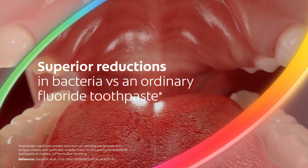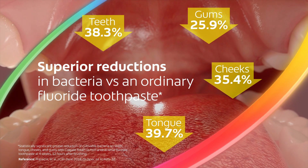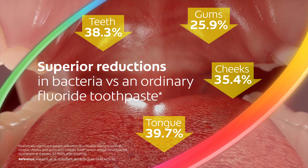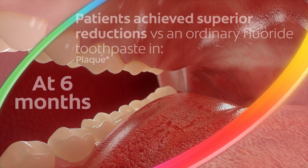In a four week study, New Colgate Total delivered superior reductions in bacteria versus ordinary fluoride toothpaste on the whole mouth — teeth, tongue, cheeks and gums. These reductions in bacteria were demonstrated 12 hours after brushing.